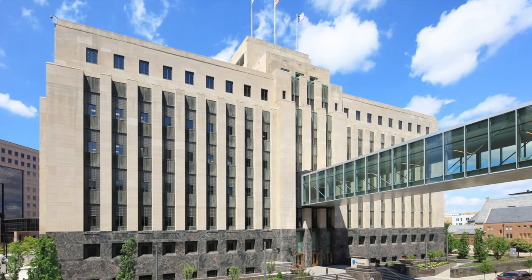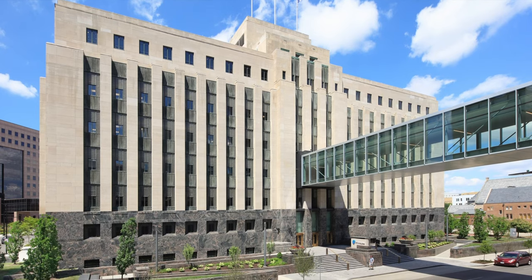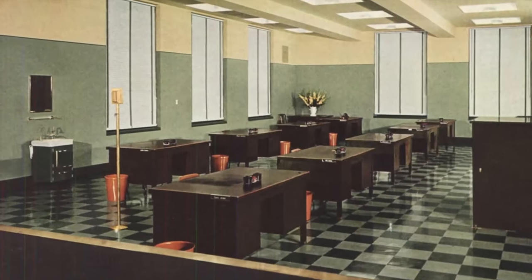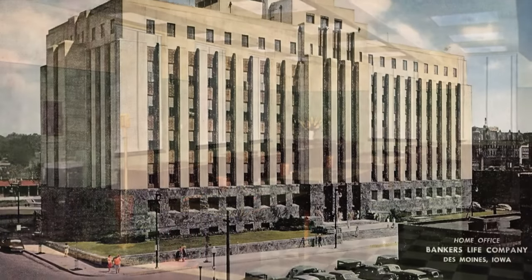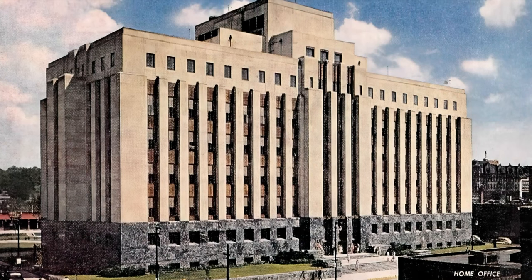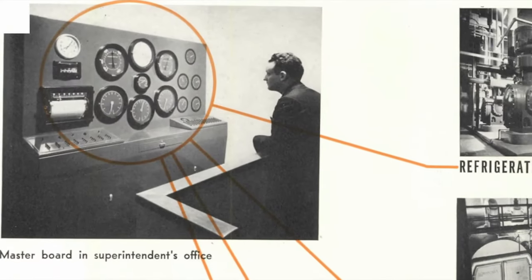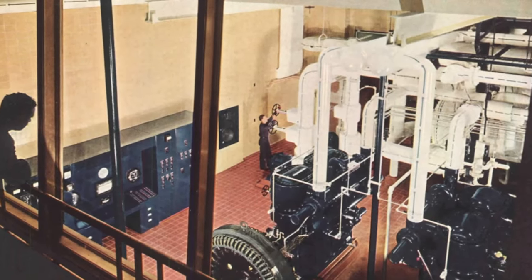Principal started building its campus in 1939, more than 80 years ago, with the construction of its headquarters building at 711 High, designed by the Des Moines firm of Tinsley McBroom and Higgins. Principal Financial Group was then known as Bankers Life, and their beautiful Art Deco headquarters was hailed nationally as one of the most modern buildings in the country. Architectural Record Magazine christened it the Building of the Decade because of its many unique and innovative systems.